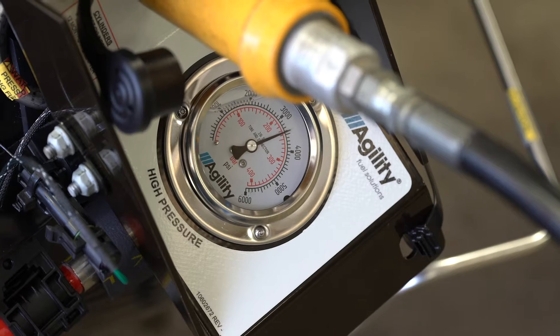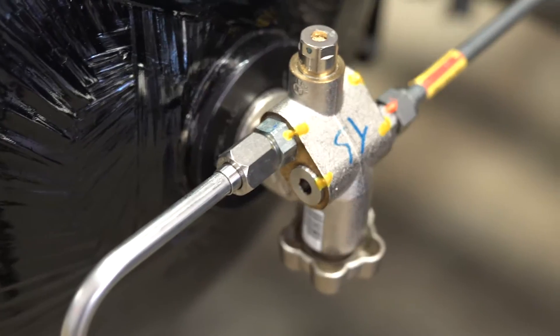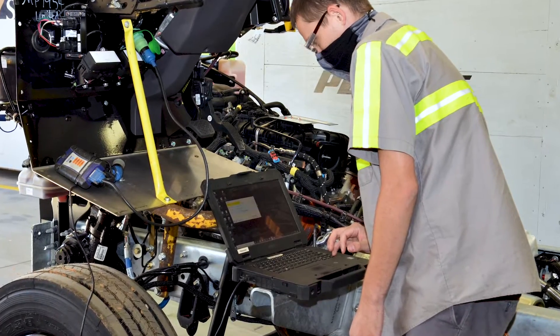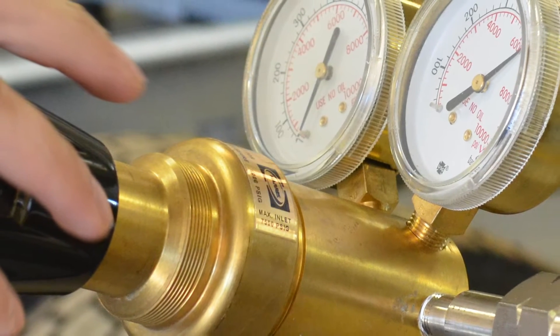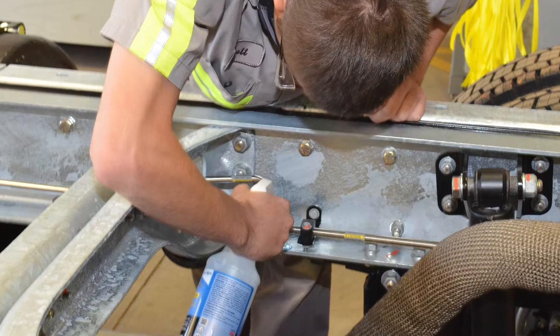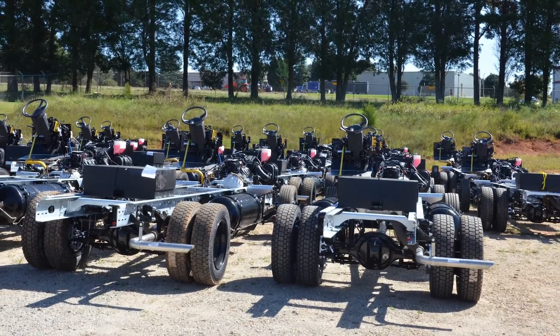All the tubing is brought up to maximum pressure and leak tested to ensure the integrity of all the connections. The ECU is flashed with our calibration and the system is then ready to be fueled. After fueling, the system is leak tested again and the chassis is now ready to be transported to the body installer.